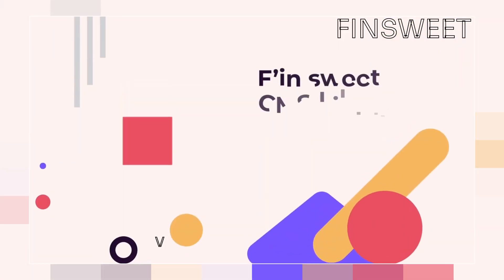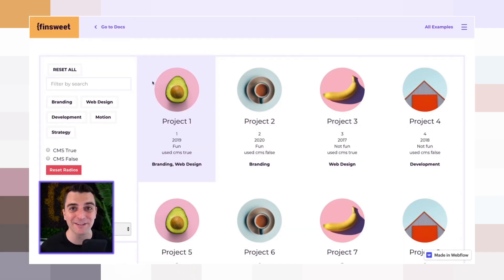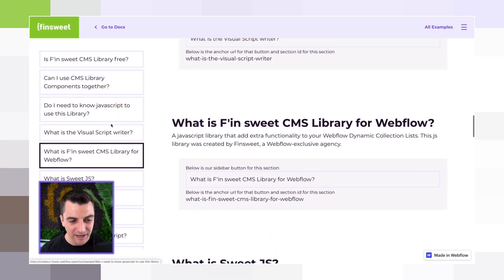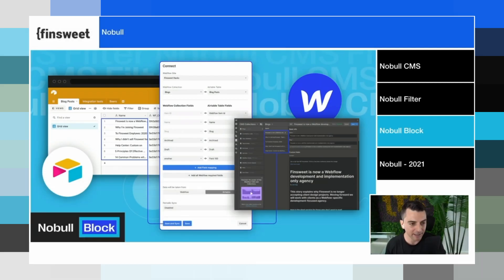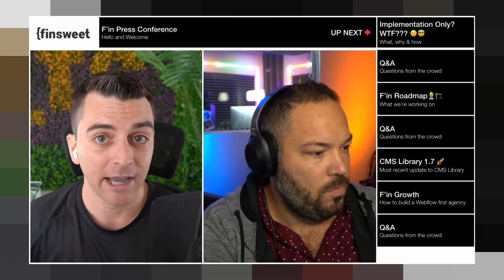First, let's start with Finsuite. They build the absolute coolest websites I have ever seen in my life. Joe Krug and the team over there are putting on a show every time they launch a new website. Their YouTube channel focuses mostly on Webflow hacks that you'll probably run into at one point or another if you do enough work in Webflow.